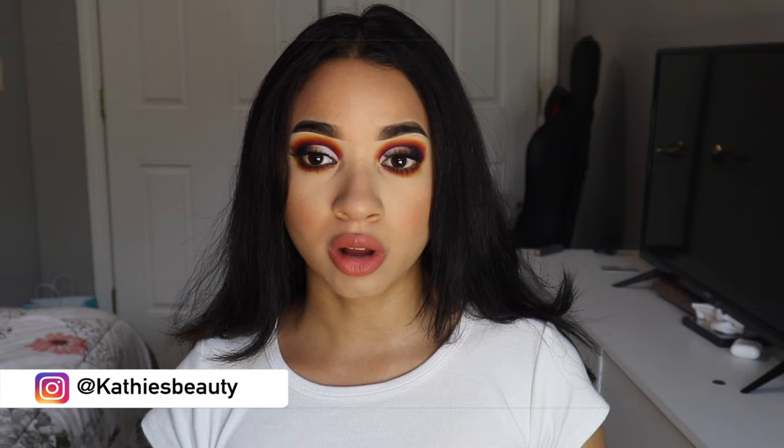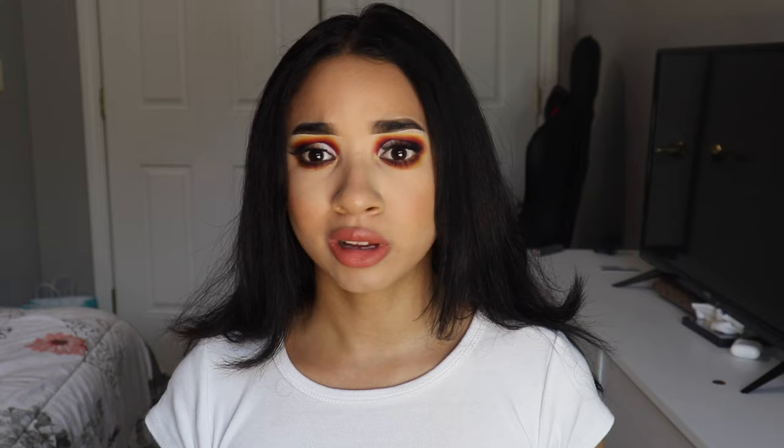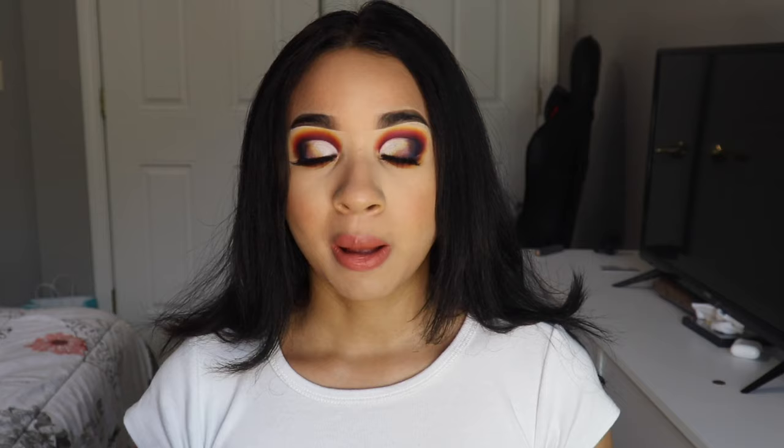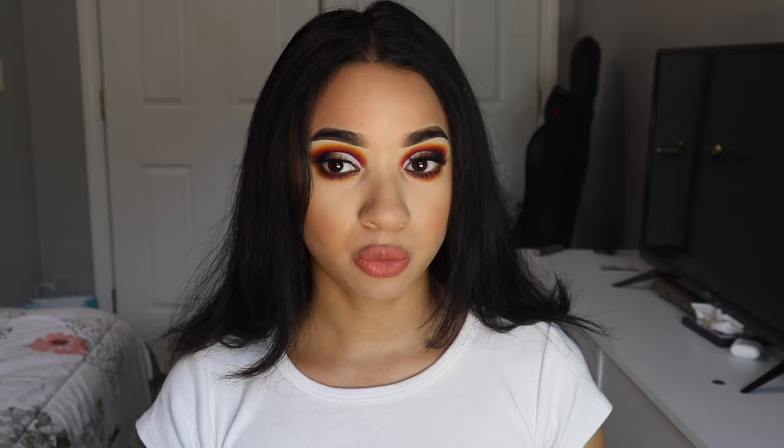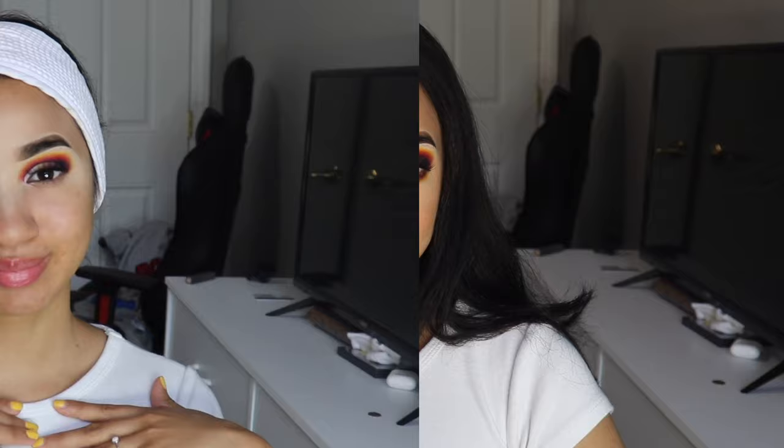Welcome back to my channel. My name is Katherine Vargas and today we are going to do a look using the Stacey Marie Carnival XL Pro palette, just because her Tahiti palette came out. I did order it, by the way. In celebration of that, I decided to play with this palette a little bit since it's been a long time since I dipped into it. If you want to see how I created this look, just keep on watching. Don't forget to comment, like, and subscribe!